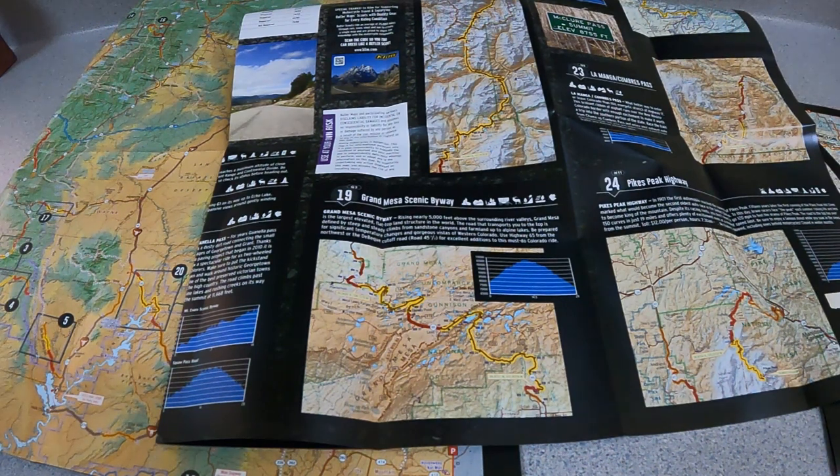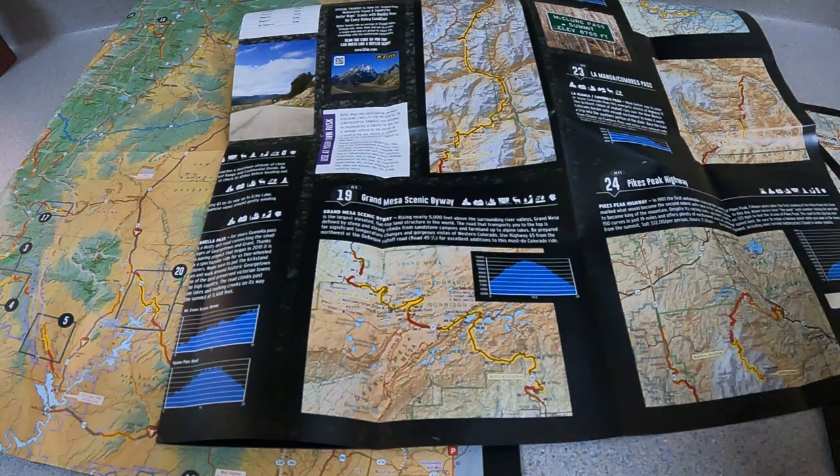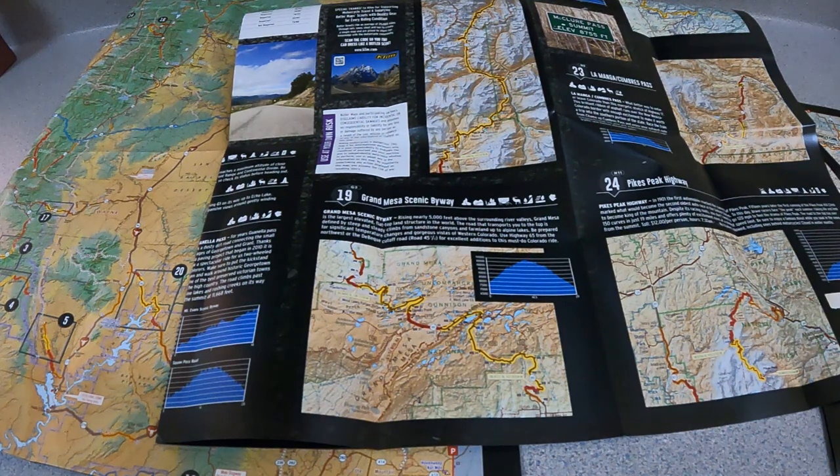I'm looking forward to recording my own videos. I will post shorts as I can while I'm on the trip and point those to longer videos I'll create once the trip is over — so stay tuned for that. Be safe out there, check out butlermaps.com if you haven't seen them before, grab one for your area, see what you think, and I'd be interested to hear your comments on any of these topics. Talk to you later, bye.